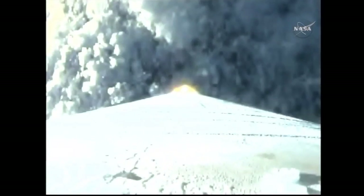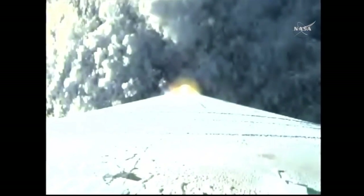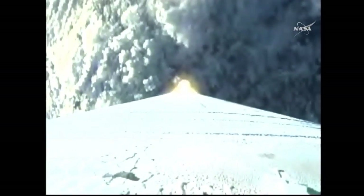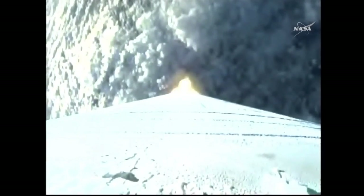Standing by to pass through Mach 1. Mach 1. Approaching maximum dynamic pressure. Continue to look good. Maximum dynamic pressure.